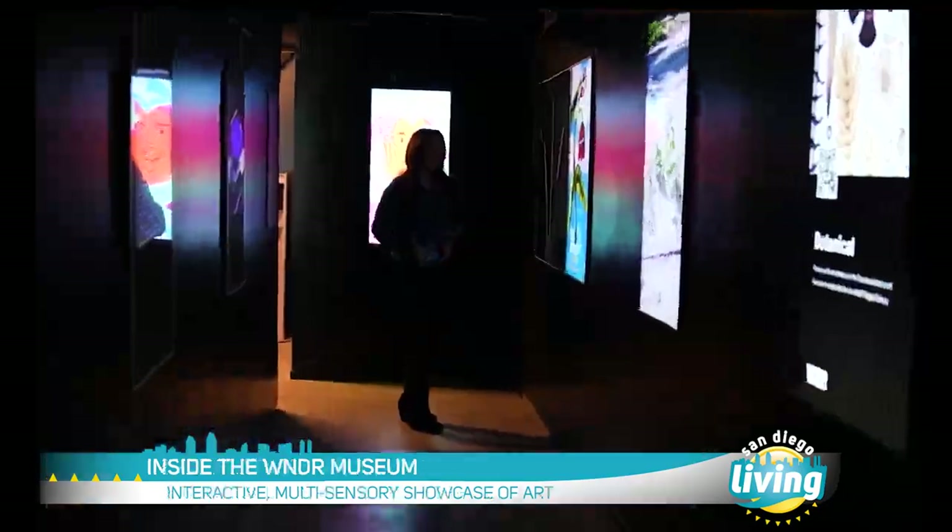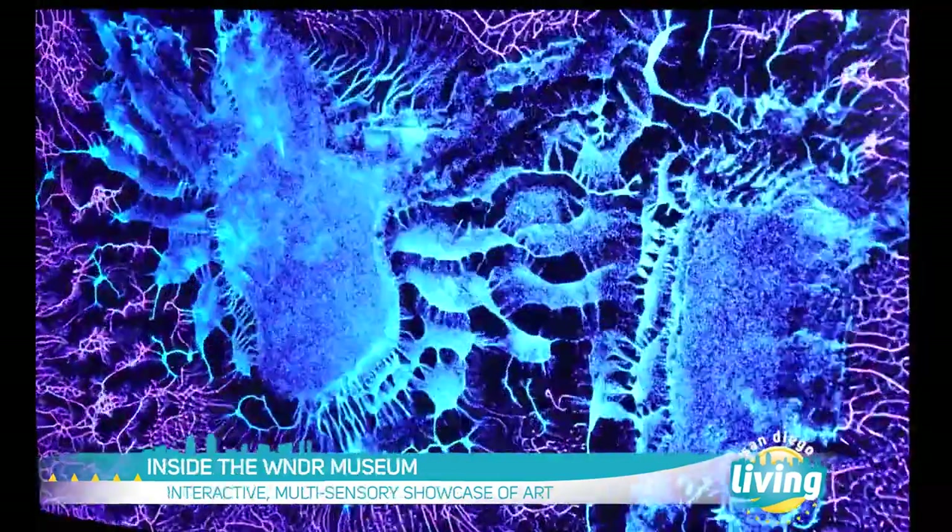Andy, you've reimagined the museum experience — part art gallery, part interactive experience, part IG pop-up. How would you describe the Wonder Museum?